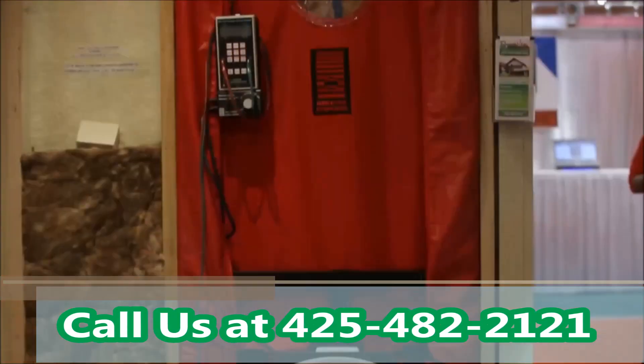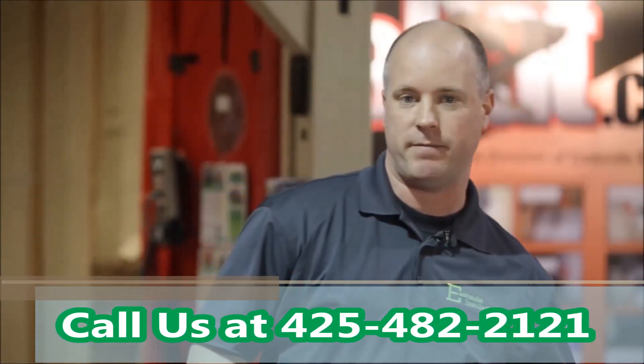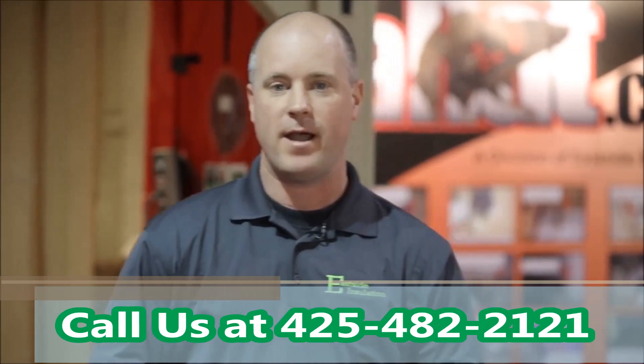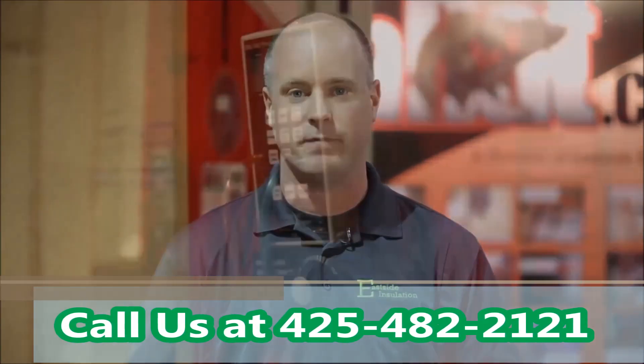Energy audits are a program of utilizing scientific methods to depressurize your house and find the leaks, find why the floors are cold, find where your money is going out the window and not being pumped into your house and making you comfortable.